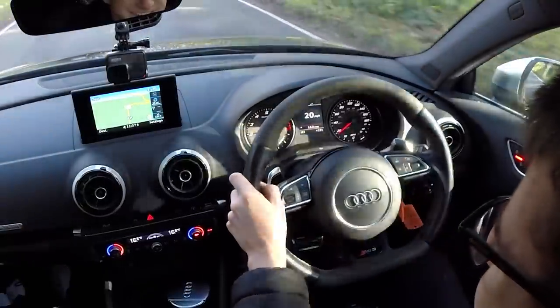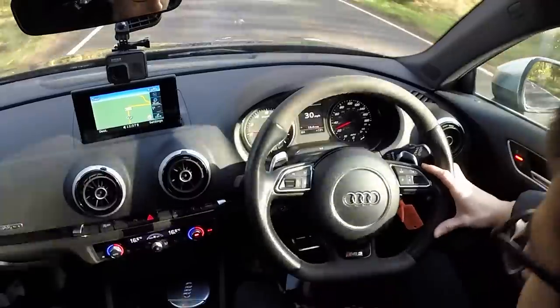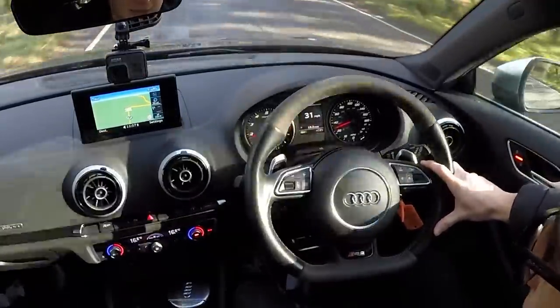That's just with the sports exhaust - if you were to add a Milltek for example, or just stick a downpipe on it, it would be incredible. Obviously buying cars like this you're not going to keep it standard - that's the trait of owning a hot hatch. Hot hatches are meant to be driven on roads like this, and any excuse to downshift is welcome.